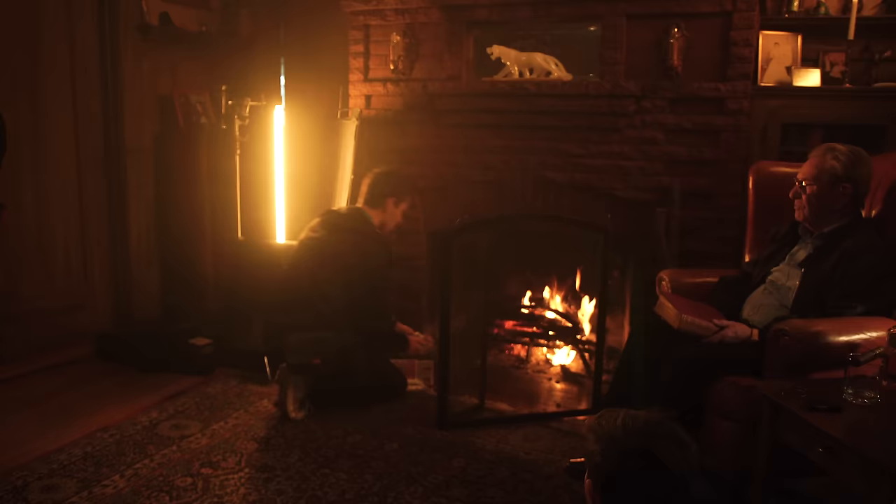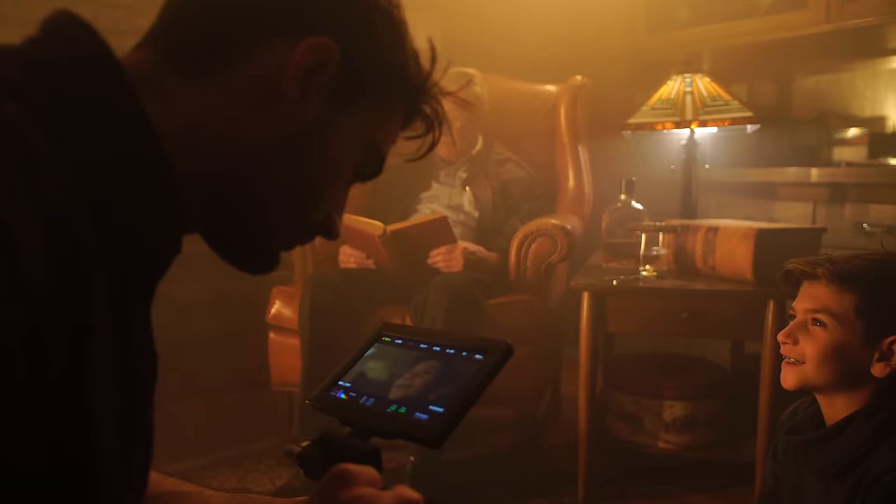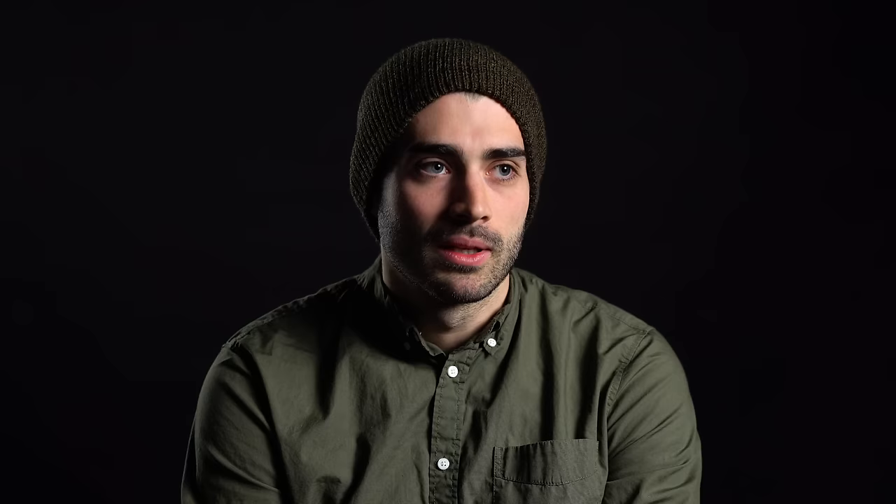At this Airbnb location we had a fireplace, and I just wanted to motivate everything from the fireplace. When we brought the Quasar tubes to 2000 Kelvin, it really made that fireplace believable and worked seamlessly with our lighting as well.